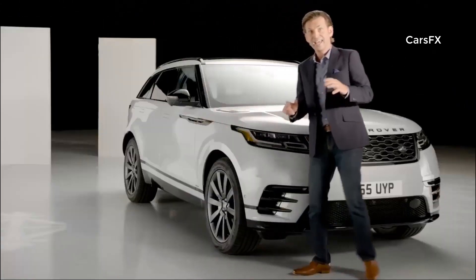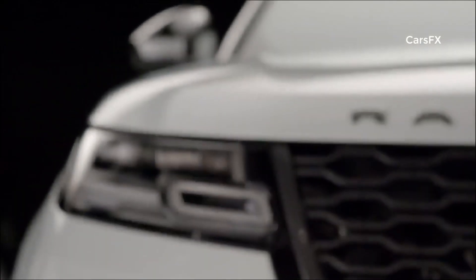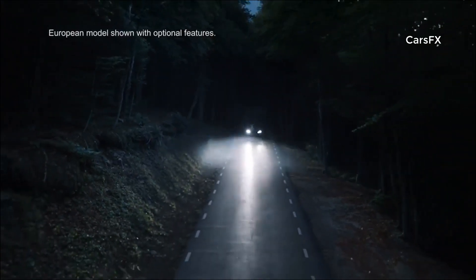The use of 100% LED lighting technology is a first for Range Rover. It enables a sleeker design graphic, and provides an incredible amount of light from a very small source. LED light is closer to daylight, making night driving less tiring for the driver.